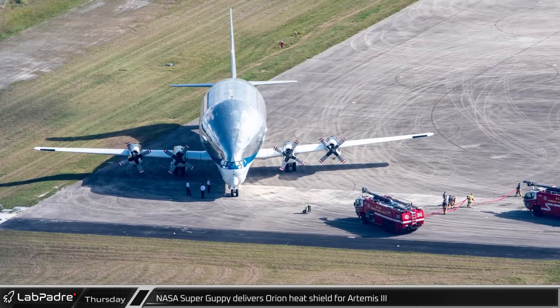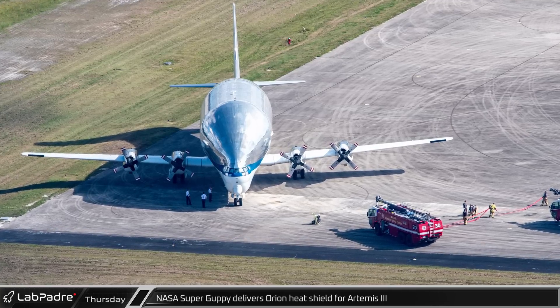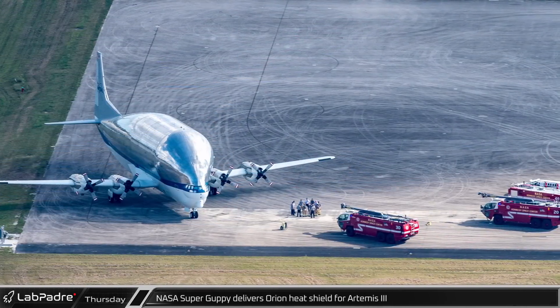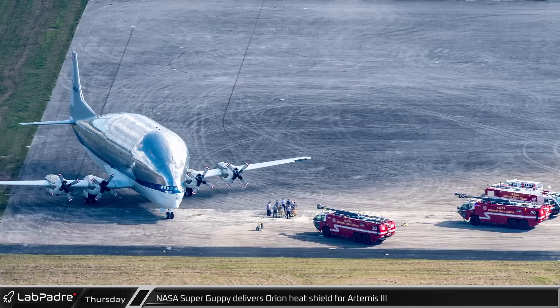Just to the north at the Shuttle Landing Facility, NASA's Super Guppy cargo plane was spotted following its delivery of the Artemis III Orion heat shield to Cape Canaveral. Several emergency response vehicles and first responders were seen nearby, perhaps as part of a training exercise.